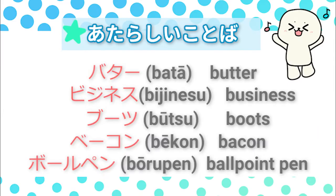New vocabulary. バター、バター. ビジネス、ビジネス. ブーツ、ブーツ. ベーコン、ベーコン. ボールペン、ボールペン.